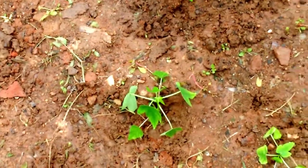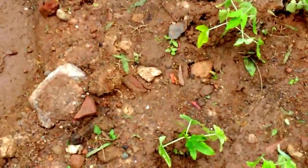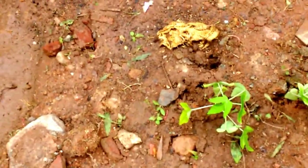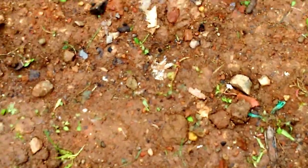We had some papaya plants planted, and added some more today due to excess moisture retention and rain. Only two or three of the earlier sown papaya plants survived, so we added some more.